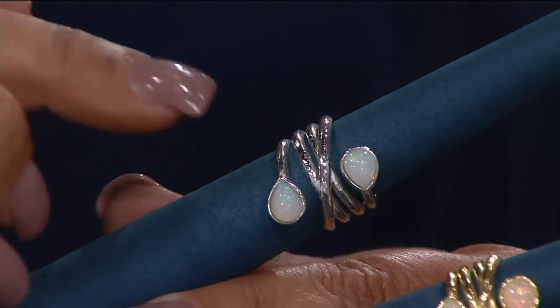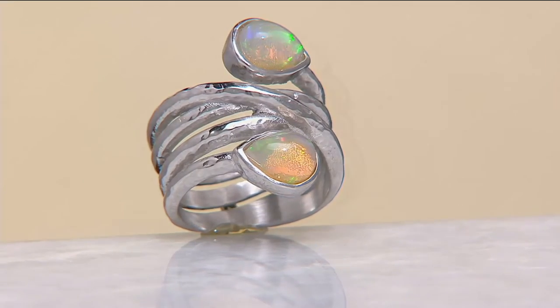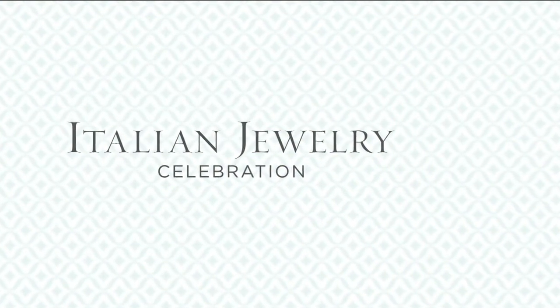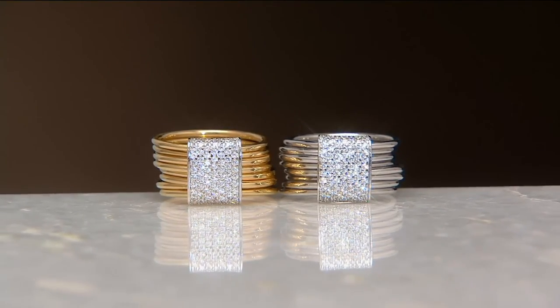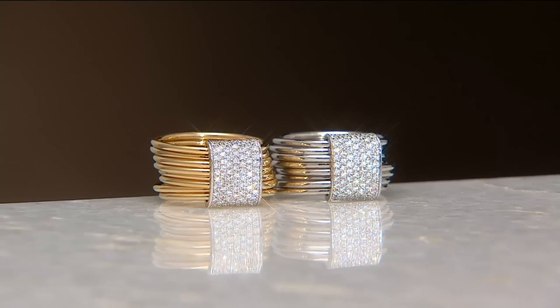October babies, that's your birthstone coming up — this is for you, opal girls. There's a ring for you coming from Italy, sizes 5 through 10, in silver or yellow. Brand new today at a low feature price — four easy payments of $24.66 to get this one home. We are four minutes away from one of the picks in my show.